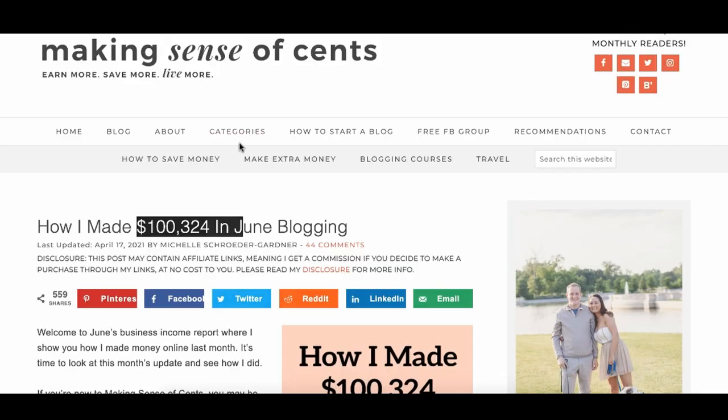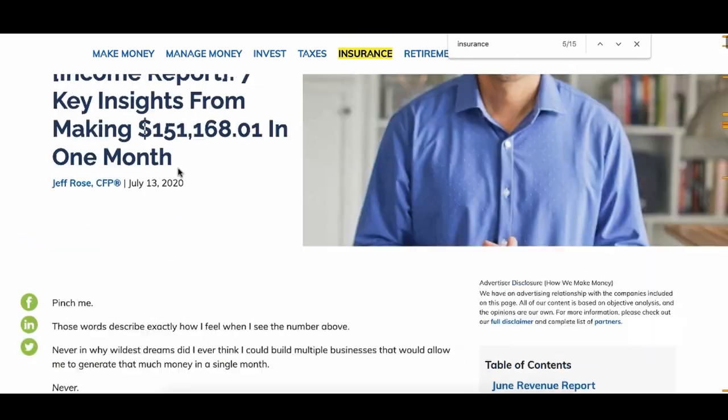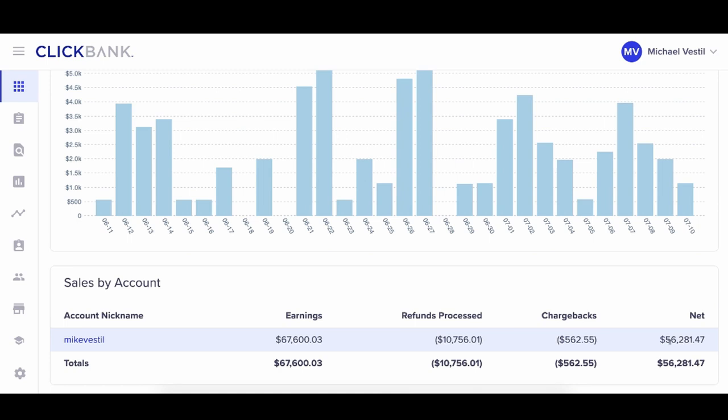That's literally what the blog Making Sense of Cents does — making $100,000 in a single month. That's what this guy did making $151,000 in one month. That's what I did with my ugly blog. In the past 30 days we literally netted about $56,000. None of us are special — we're literally just applying what everyone else is doing: model what's already working, find a product proven to make sales, then create content where people can find you based on the problem they have.